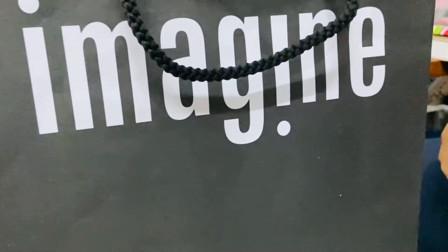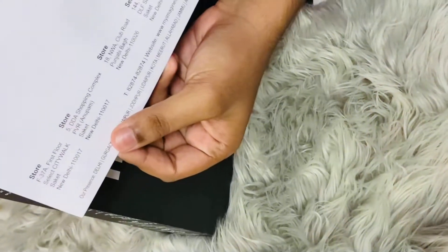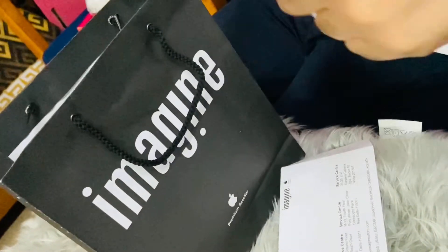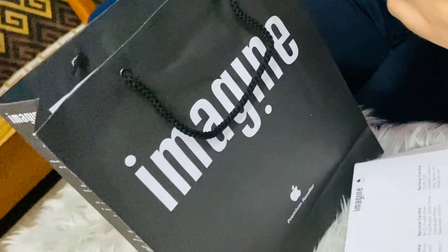Hello guys, welcome back to my channel. I am Parul and in this video I am going to share with you my brother bought the iPhone 11 unboxing. So let's unbox the new iPhone 11 and see.